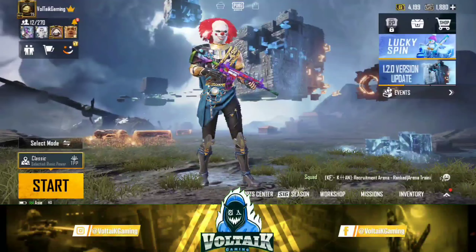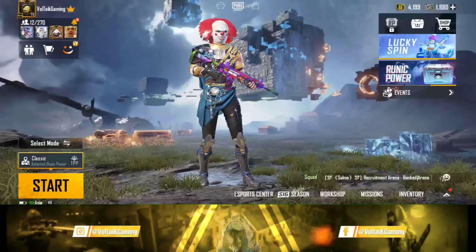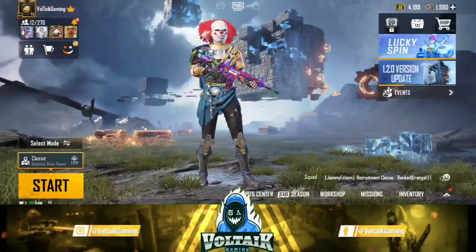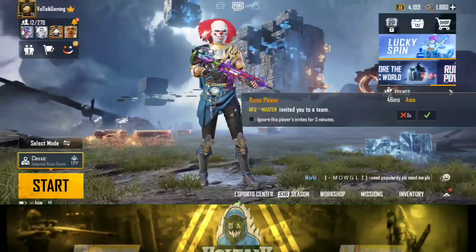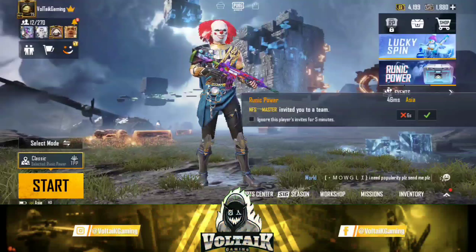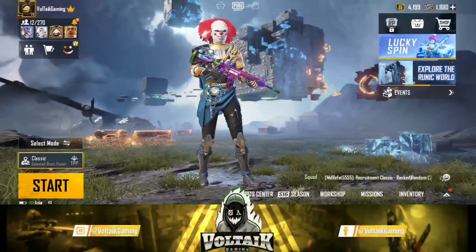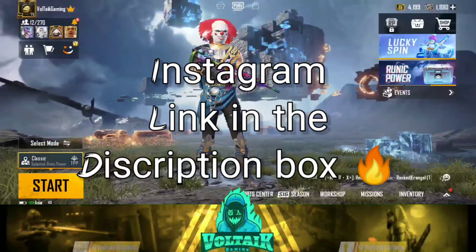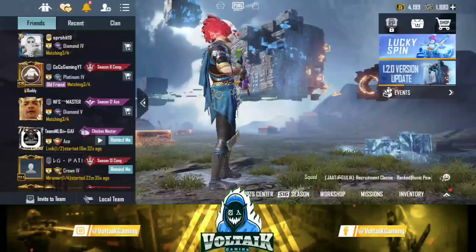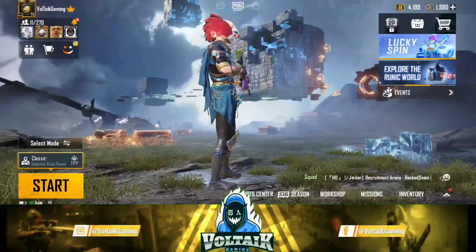Some of you might think this is fake because we only have 8 subscribers — but we will not do anything fake. If you want to get UC, come to us with an open heart and we will provide it to you within 5 minutes. That's all for today, best of luck for Season 17. We will see you in the next video. Bye bye.